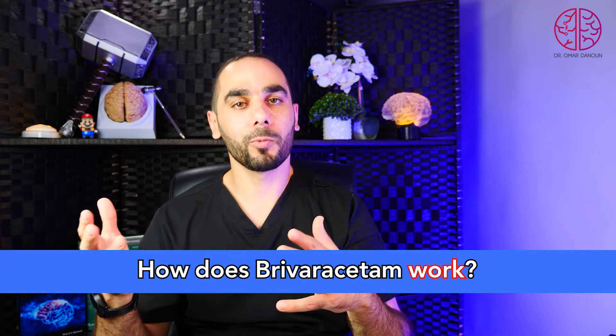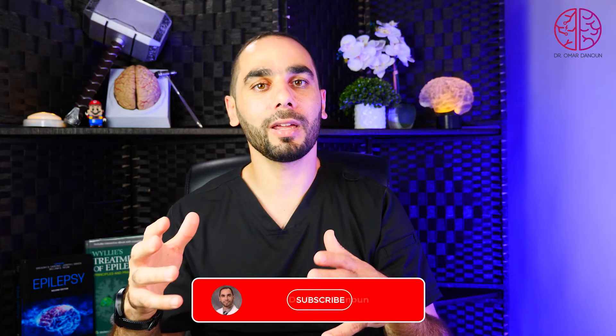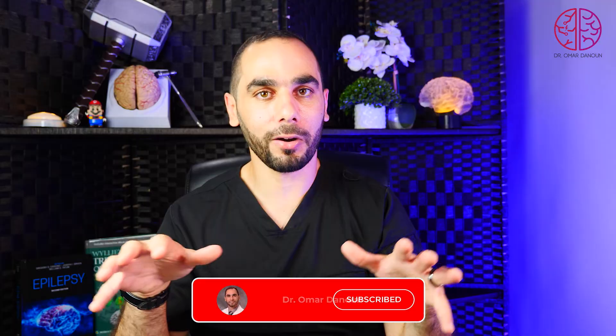Second question: how does Brivaracetam work, and what is the mechanism of action? Brivaracetam works by inhibiting the synaptic vesicle glycoprotein 2A, SV2A, like Levetiracetam — but it is much more potent and specific. It is 10 times more specific for SV2A than Levetiracetam, and has less interaction with other targets in the brain, which may explain why it has fewer psychiatric side effects.